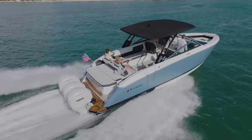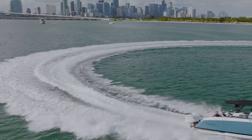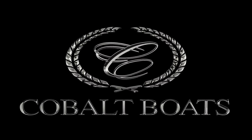The almost limitless personalization options ensure that the new R33 outboard can be made to match your exact requirements. Design your dream R33 outboard at cobaltboats.com and experience extraordinary.